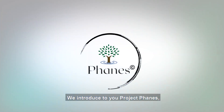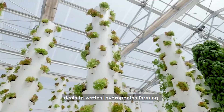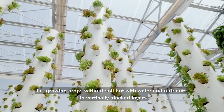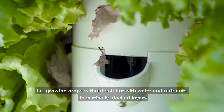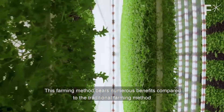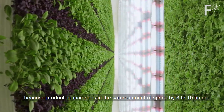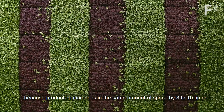For this reason, we introduce to you Project Fades, an agricultural company that specifically deals in vertical hydroponics farming — that is, growing crops without soil but with water and nutrients in vertical layered systems. This farming method bears numerous benefits compared to the traditional farming method, because production increases in the same amount of space by 3 to 10 times.